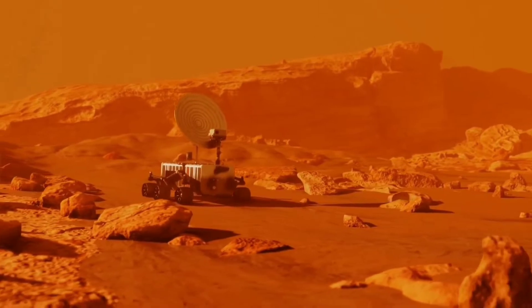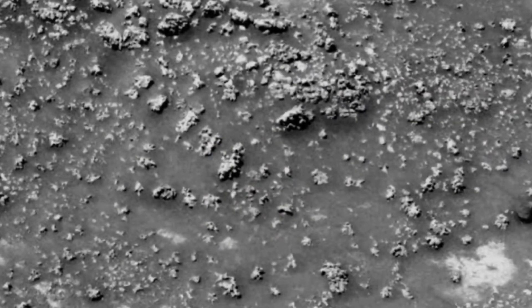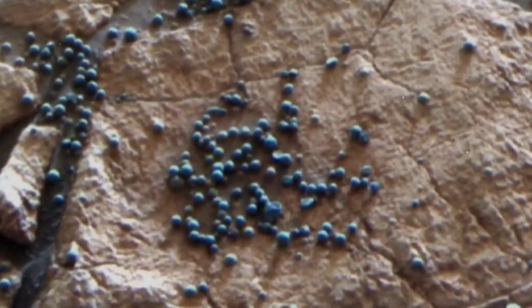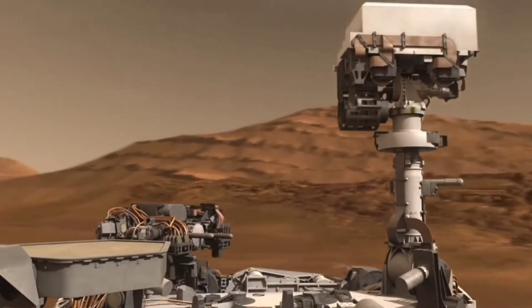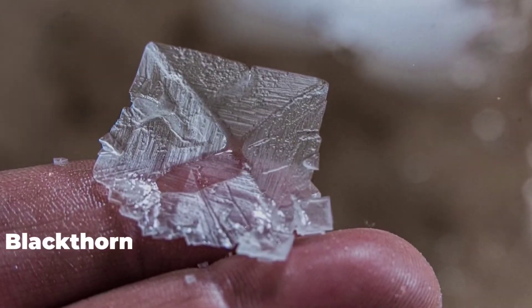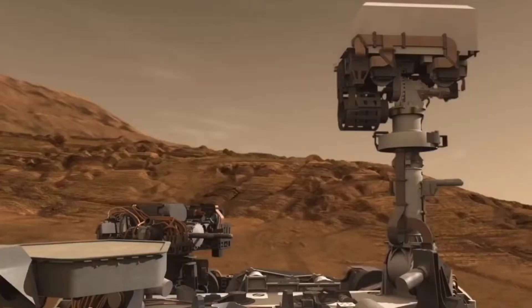In 2013, Curiosity discovered a similar flower-like structure, and the Spirit rover discovered rocks it dubbed 'Cauliflower' because of their knobbly protuberances. Next to the flower-like feature, the same type of blueberry-like structures seen by Opportunity can be seen in the latest Curiosity photograph. The NASA Curiosity rover team called this feature 'Blackthorn Salt' and used MAHLI to get a close-up image of its minerals and textures.